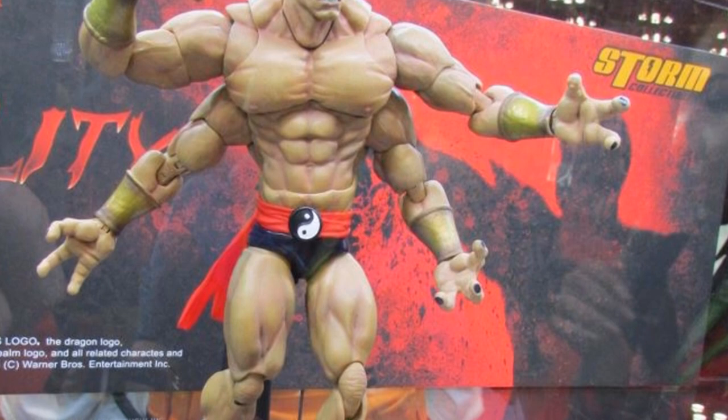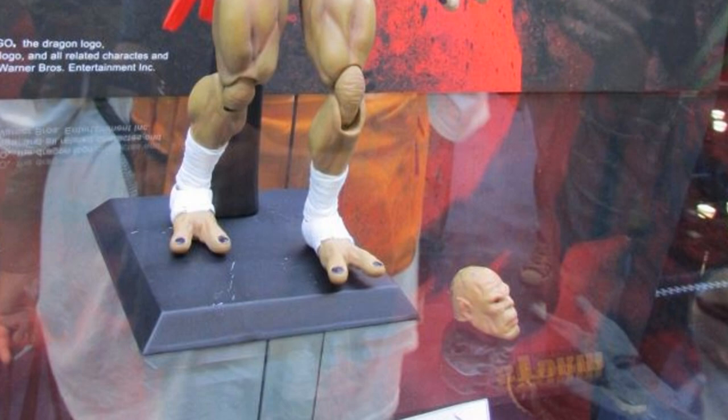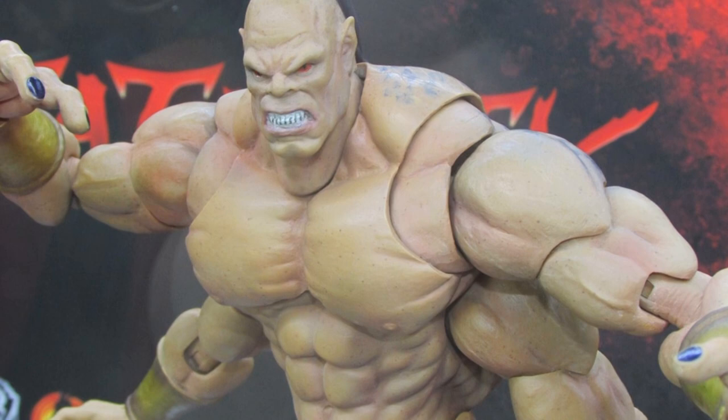One thing that is promising though is this guy. He is chock full of articulation, has all kinds of paint work, and just looks like they poured effort into it. So I'm really excited to see how this line does end up turning out. If this guy is any indication, then we don't have too much to worry about — it's going to be a fantastic series of figures.